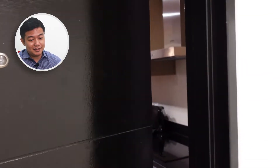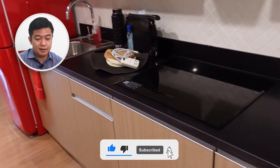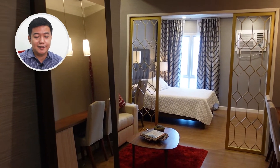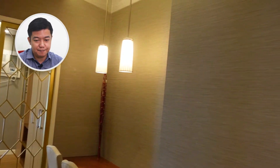We're now entering the unit. It's a studio unit and to your right you see the kitchen right away. It comes with the stove already — it's already fully furnished. You can see that the owner invested a lot in terms of interior design. There's a study table on the side that's embedded in the unit.